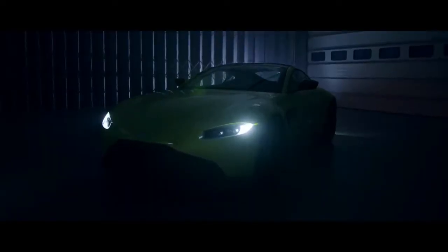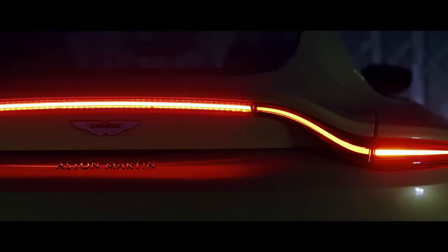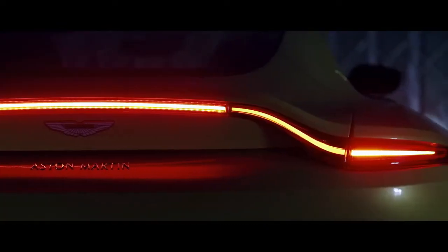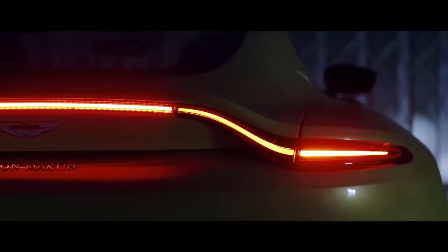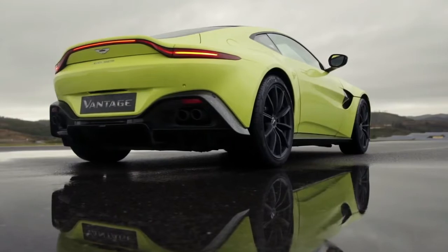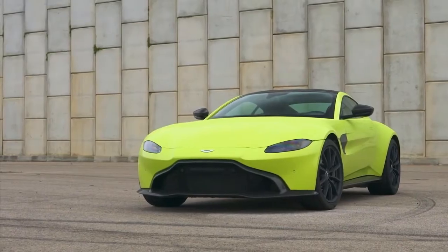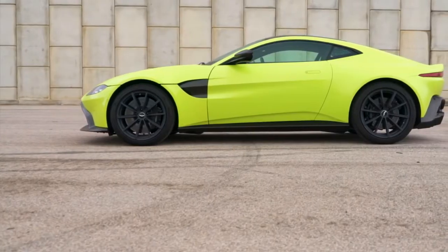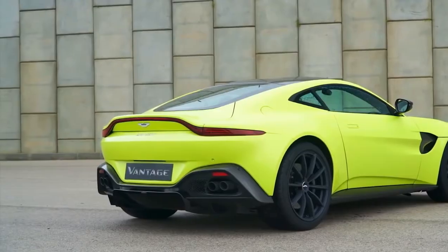The engine has been tweaked and tuned in-house for what Aston feels are the right power characteristics. The noise is a little less shouty than in an AMG too. Under your right foot you'll find 503bhp and 685 Newton metres of torque. For now, the Vantage is only available with the ZF 8-speed automatic — a manual is due later, we're told.